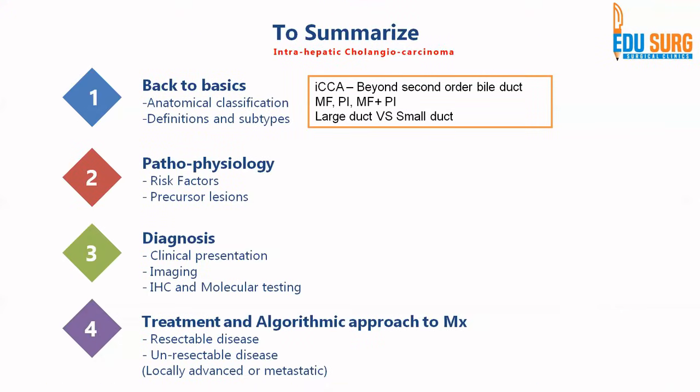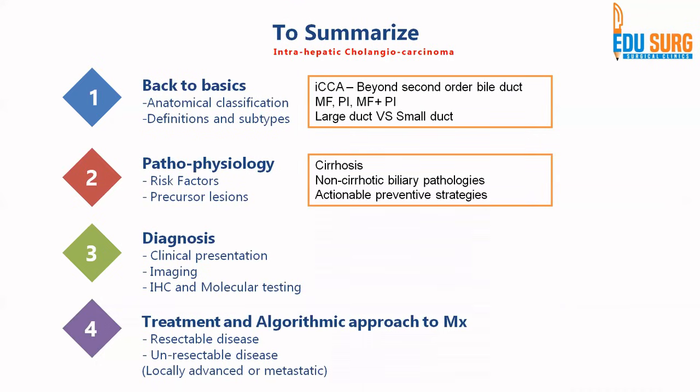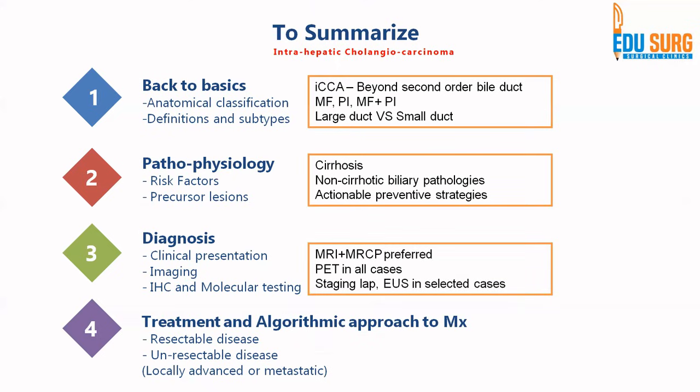Anatomically, intrahepatic cholangiocarcinoma includes all disease beyond the second-order bile duct. Subtypes include mass-forming, periductal infiltrating, mass-forming plus periductal infiltrating, large duct, and small duct types. Key risk factors include cirrhosis and non-cirrhotic biliary pathologies, which are points for surveillance. MRI plus MRCP is preferred for diagnosis; PET is done in all cases; and staging labs plus EUS are required in selected cases. For resectable disease, anatomic resection with a 1 cm margin is preferred.